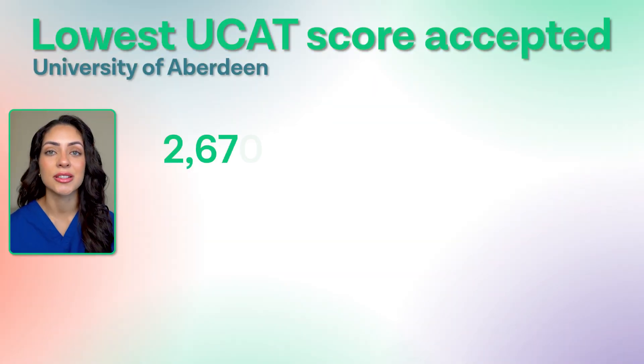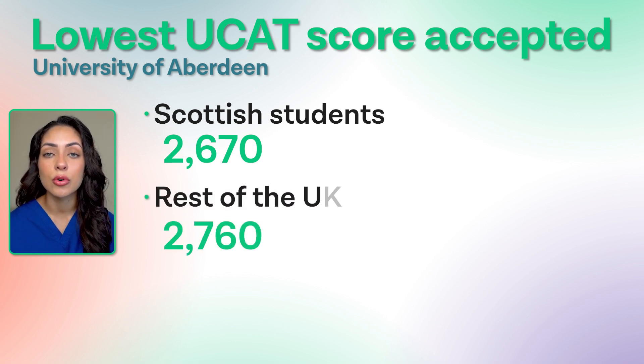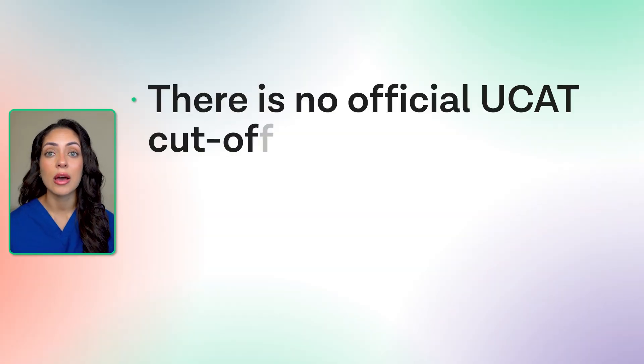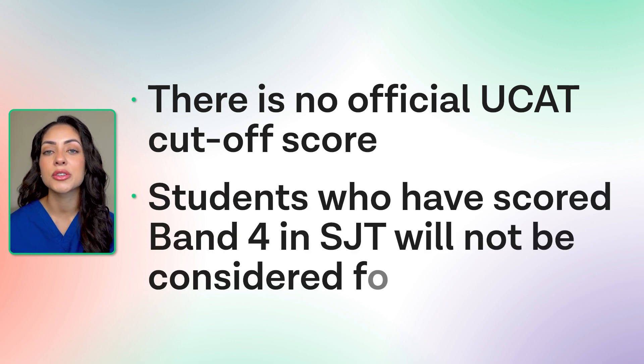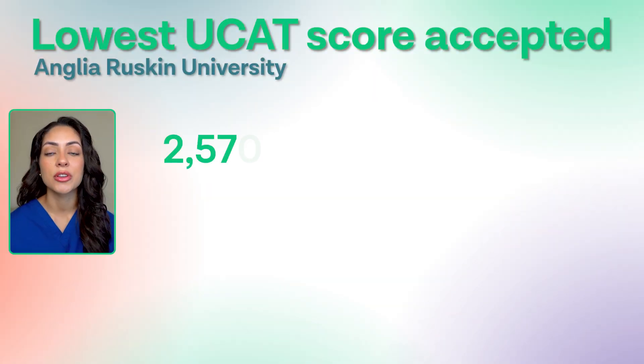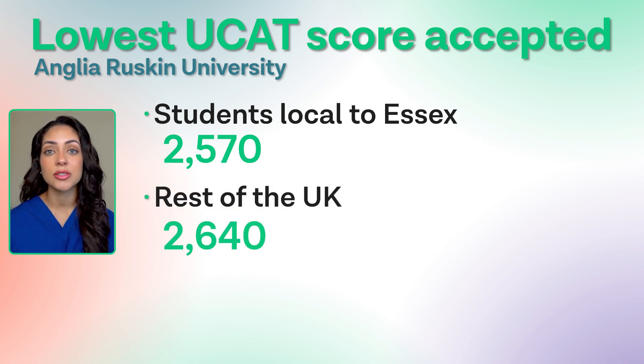The lowest UCAT score accepted in 2023 was 2,670 for home students, 2,760 for applicants from the rest of the UK, and 2,800 for international students. Now let's move on to Anglia Ruskin University. There is no official UCAT cut-off score, but students who score a band 4 in the situational judgment test will not be considered for an interview. The lowest UCAT score accepted for interview in 2023 was 2,570 for home students and 2,640 for applicants from the rest of the UK.